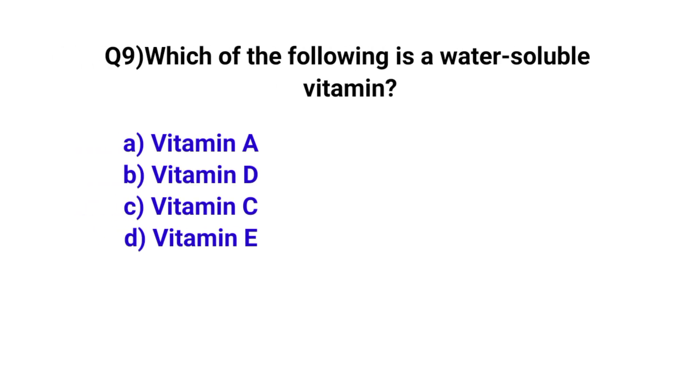Question number 9. Which of the following food is a water-soluble vitamin? The correct option is C: Vitamin C.